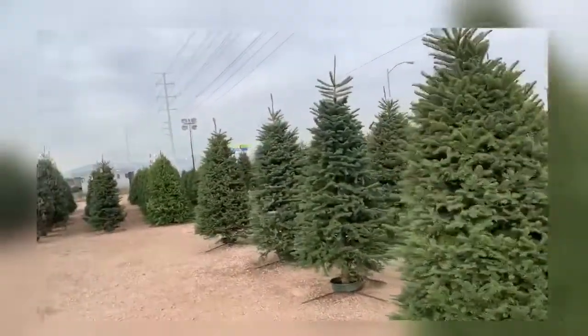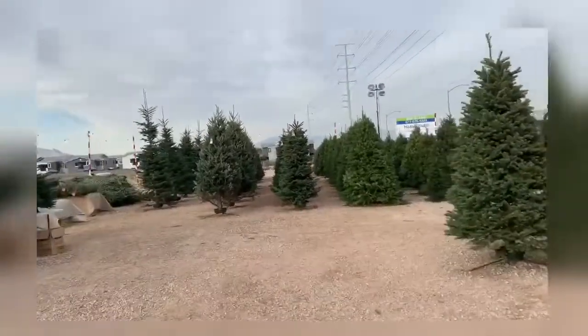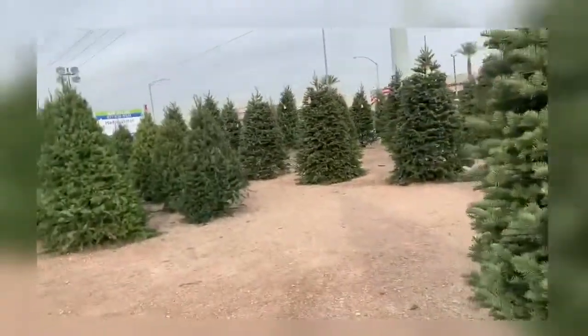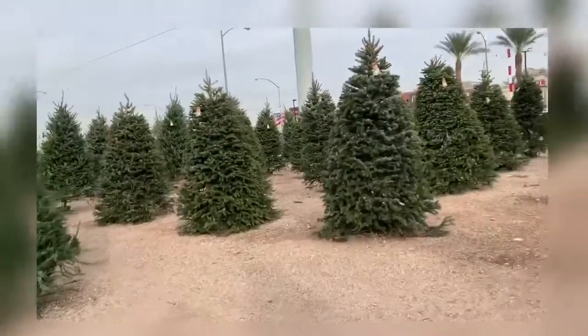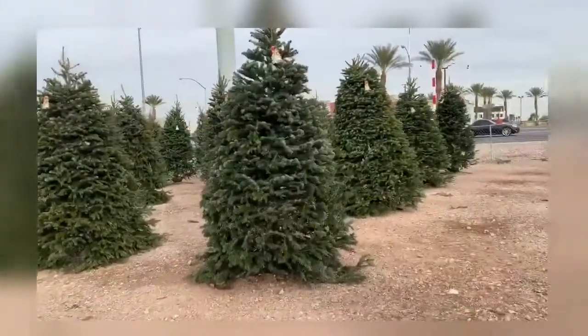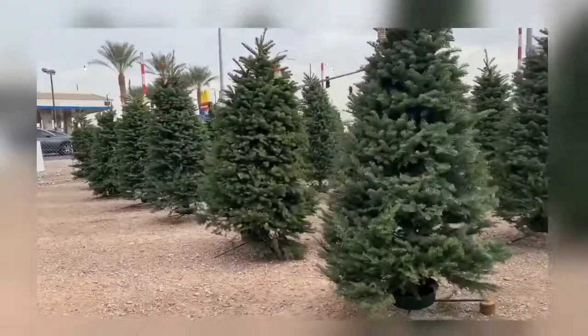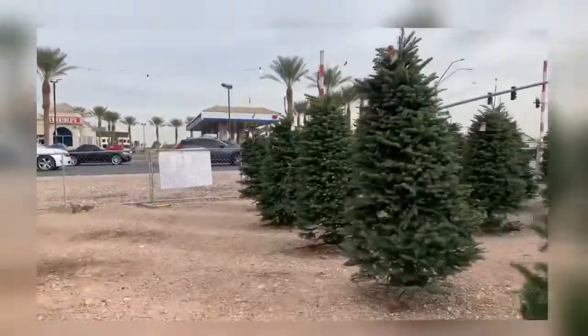Alright guys, we are here getting a Christmas tree finally! Those ashes are still in the car getting on my nerves, so I left them. We don't want a big tree — we want a medium sized tree. It's on a small tip, and I kind of want a tree that has the snowy look.